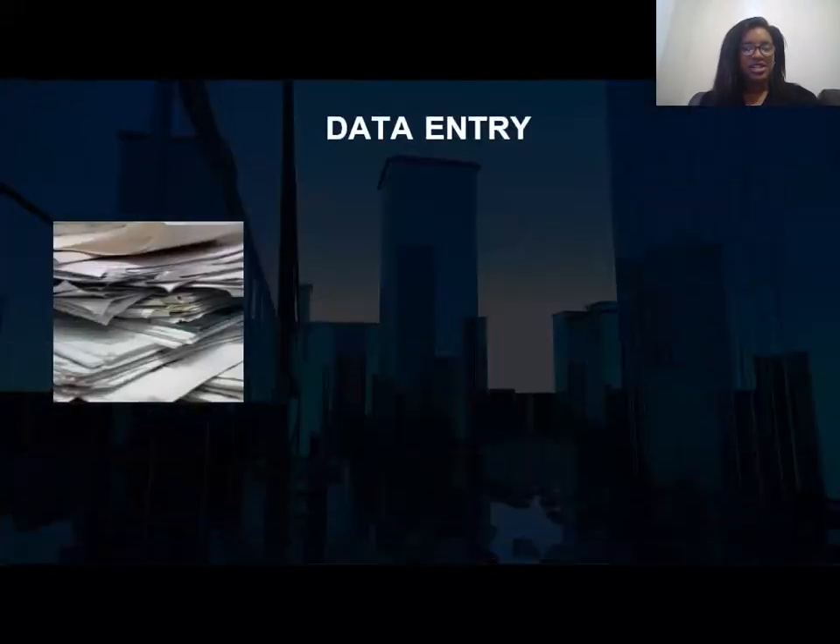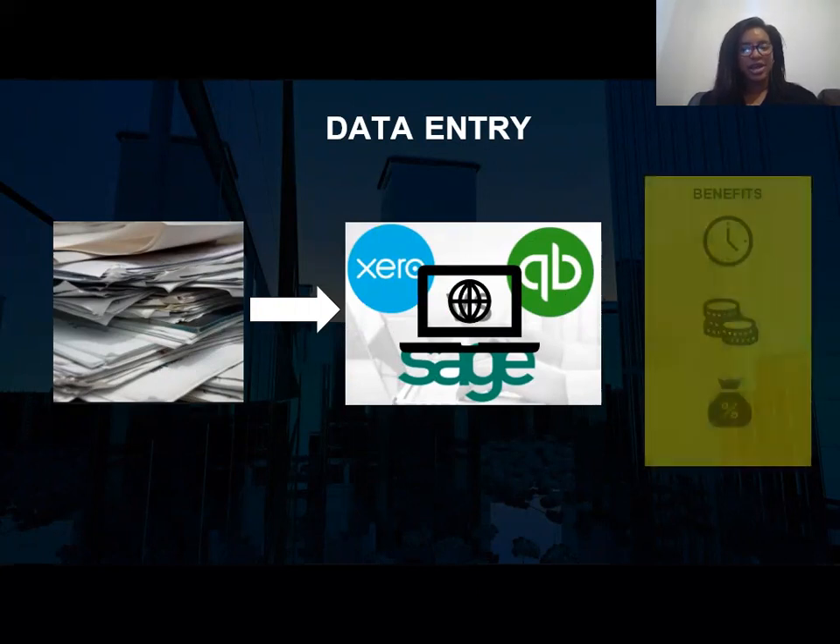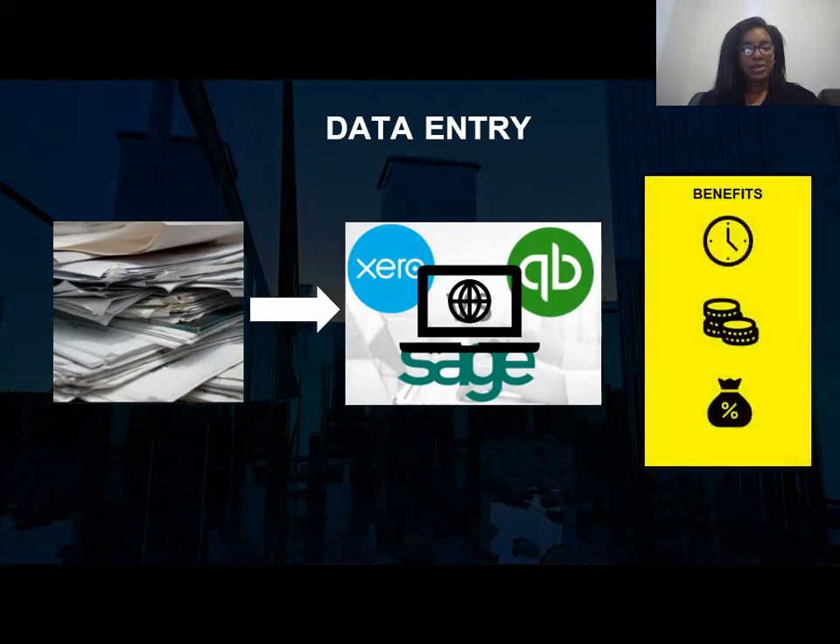Data entry is essentially the core work of a bookkeeper. It takes all of those pieces of paper and puts them into accounting software such as QuickBooks, Xero, Sage, and sometimes Excel. This saves you time and money, and can also help with your taxes. With the introduction of Making Tax Digital, it's becoming compulsory to use accounting software to submit your tax returns.